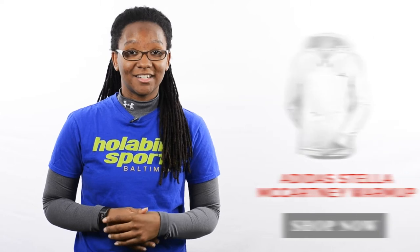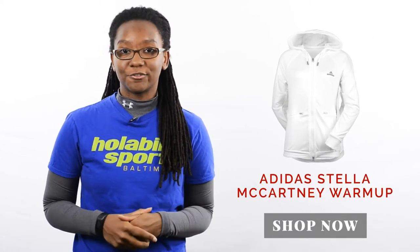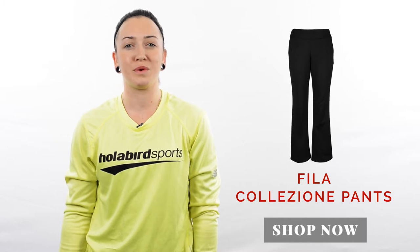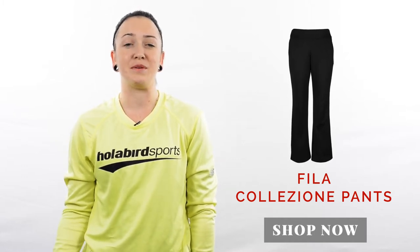I really like the Adidas Stella McCartney Barricade Warm-Up Hoodie. It's sporty and wearable with any outfit you choose, plus it's really great for playing or practicing in cold weather. I prefer the Fila Colision pants. They're great for cold weather, and they can be paired with virtually any outfit. I also enjoy the wider leg opening that makes them easier to get on and off.